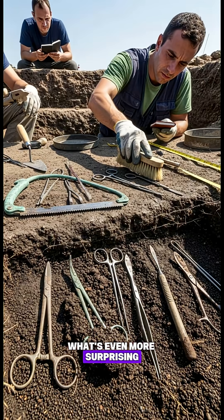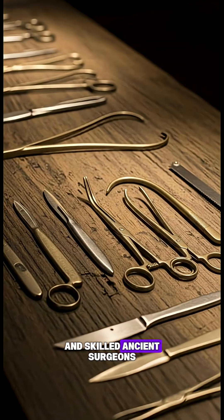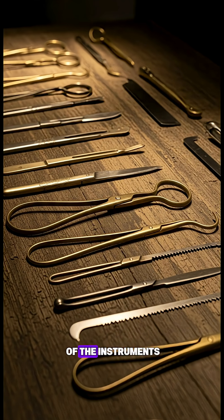What's even more surprising, some surgical boxes were decorated with engravings, showing just how respected and skilled ancient surgeons truly were. These discoveries prove one thing: ancient medicine was far more sophisticated than we give it credit for, and the tools they used are the ancestors of the instruments we still depend on today.